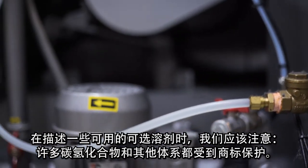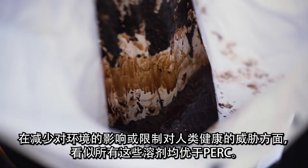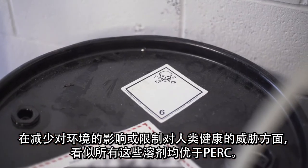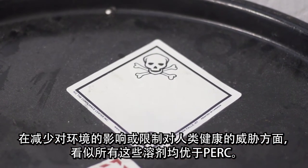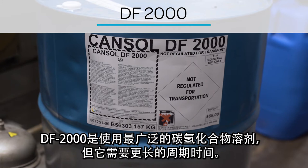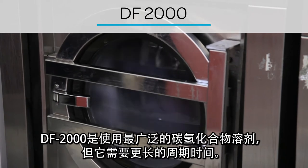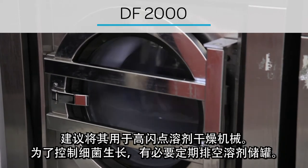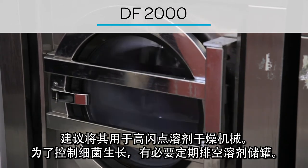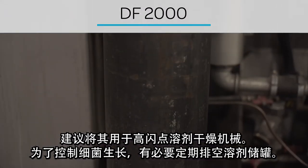In describing some of the optional solvents available, we should note that many systems — hydrocarbon and otherwise — are trademark protected. All appear to outperform PERC in terms of reduced environmental impact or limited to no human health threat. Dry cleaners have several options to consider. DF-2000 is the most widely used hydrocarbon solvent, but a greater cycle time is required. It is recommended for use with high flashpoint solvent dry-to-dry machinery. Regular draining of solvent storage tanks is necessary to control bacteria growth.